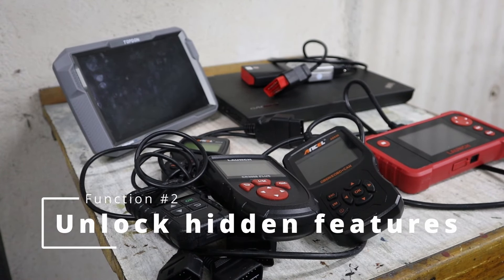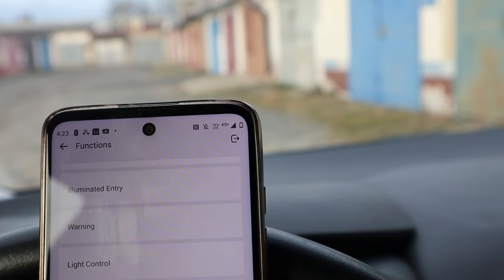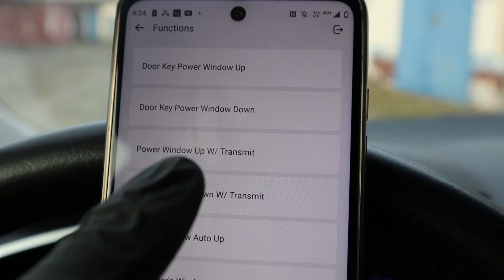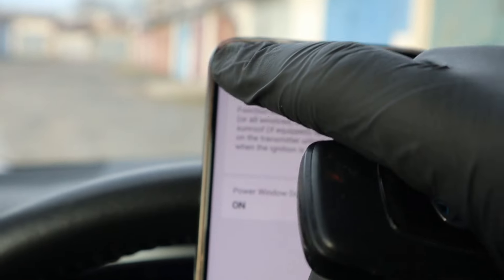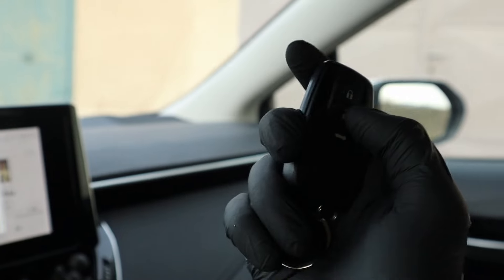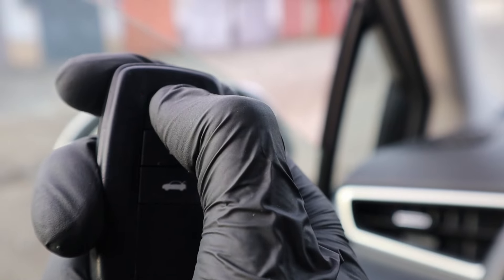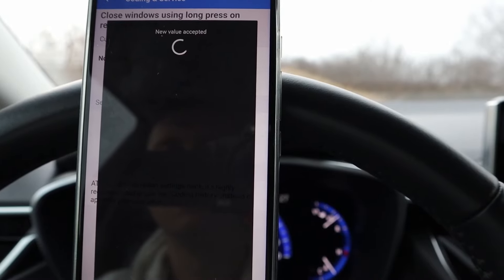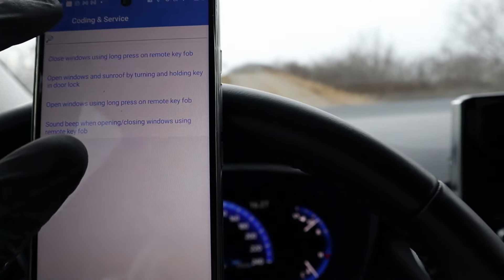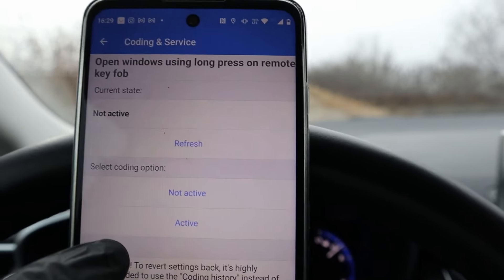Another cool thing you can do with an OBD scanner is unlock hidden features of your vehicle. Using my Toyota as an example, some changes I made were disabling the seatbelt warning and enabling opening and closing windows from my key fob, which was disabled from the factory. To unlock hidden features you need an OBD scanner that can do ECU coding, though it has some limitations. ECU coding works best on newer vehicles, and you cannot unlock just any feature — only features already built into your car by the manufacturer, like opening windows from the key fob, which my Toyota supports but had disabled from the factory.